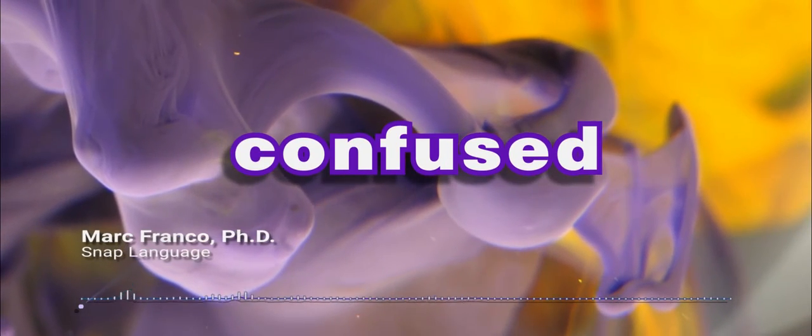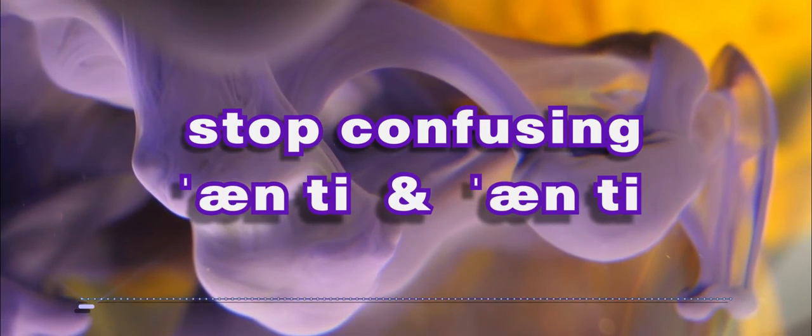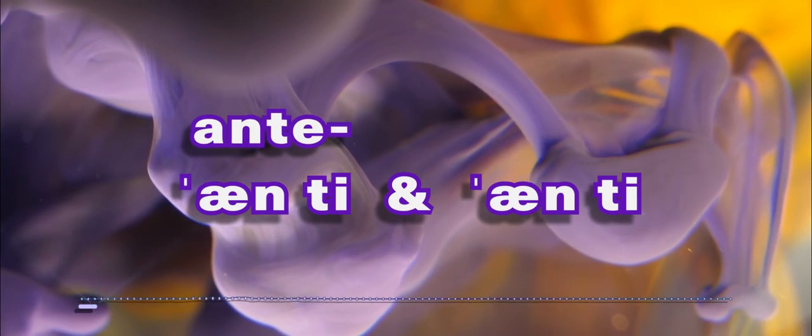Are you ready to stop confusing ante and anti? Ante and anti?